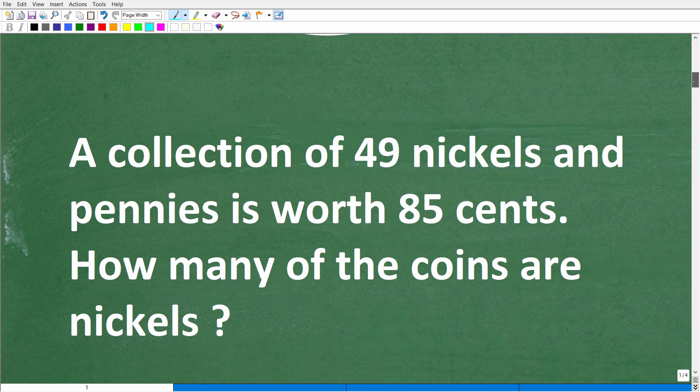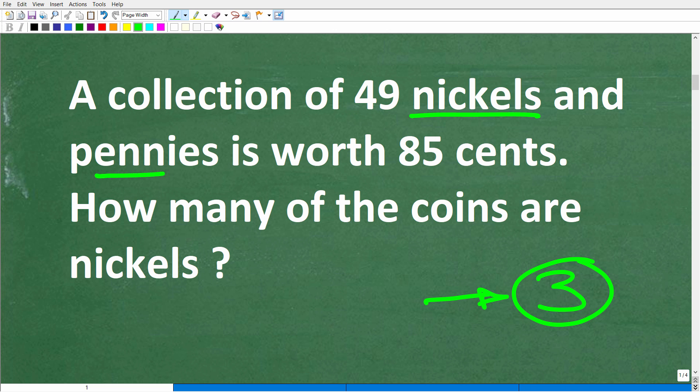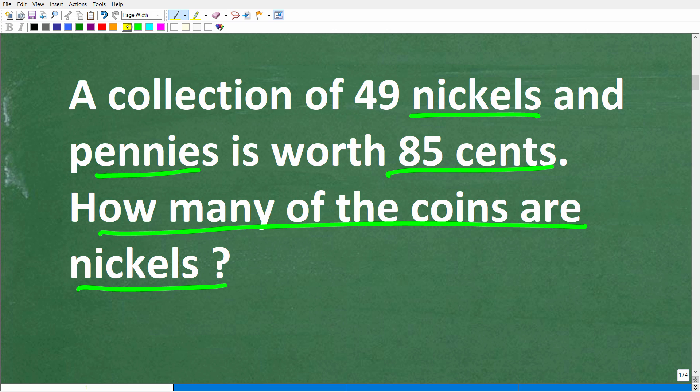The first thing when dealing with a math word problem: always use the rule of three, which is to read the problem at least three times and make sure you understand the question. We're dealing with nickels and pennies, the total value is 85 cents, and the question is how many of those coins are nickels.